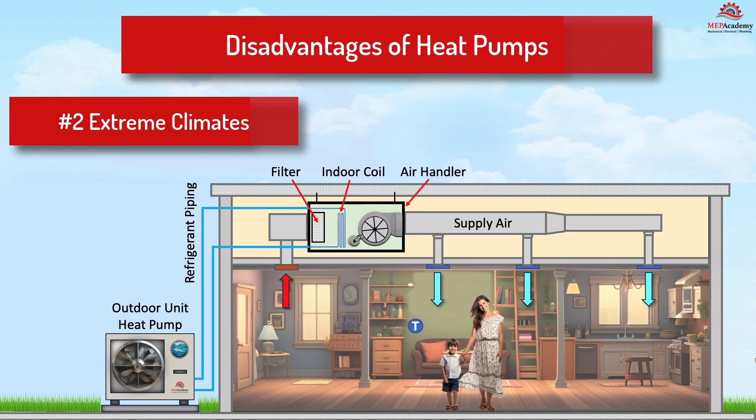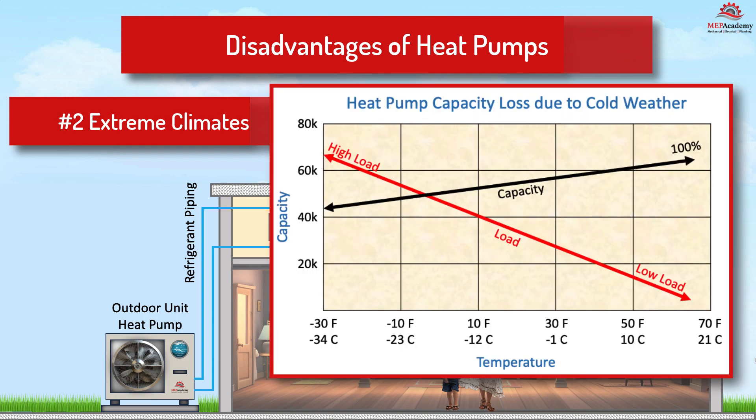Number two: performance in extreme climates. Air source heat pumps become less efficient in extremely cold weather, requiring a backup heating source in colder climates. It's important that the heat pump is sized correctly based on the outdoor design temperature for the region. Heat pumps lose capacity as the temperature drops, which can cause insufficient heating capacity if the outdoor temperature drops below the outside design temperature. At the point on this chart where the two lines meet is where a secondary source of heat, such as an electrical heater, can be initiated on these extreme cold days. Since these extreme temperatures occur only a small percentage of the time, the energy penalty is small.